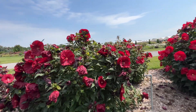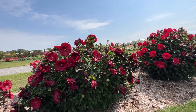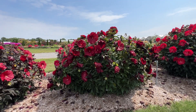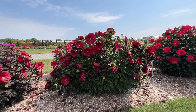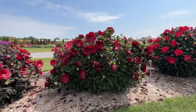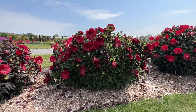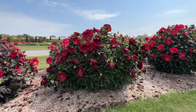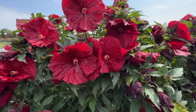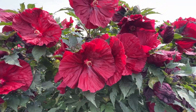Next we have one with really deep, dark flowers. This is called Blackberry Merlot, and we've never grown this before. I typically stick with the Summerific series from Proven Winners, though we'll add in a few if we think they're extra special. This plant seems quite wide compared to tall — about five foot tall — but what really stands out is these flowers are so deep, deep red. It's a very beautiful color.